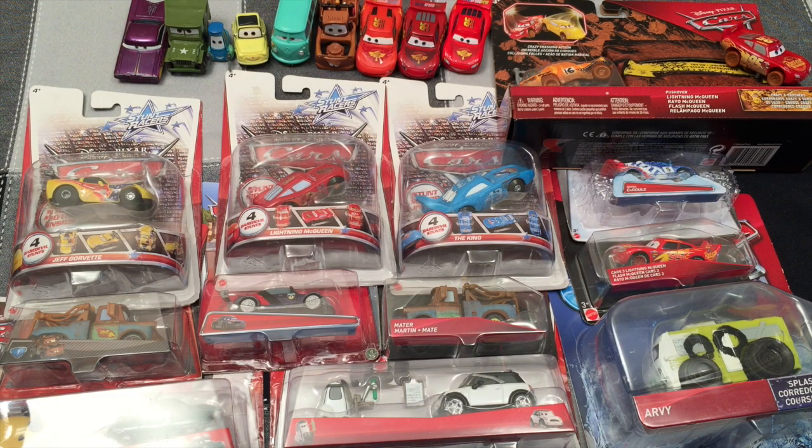Hey guys, Toy Tester Tom here and today it's all about cars — Disney Cars, cars from the Disney movies. You know them, you love them. They're pretty cool.